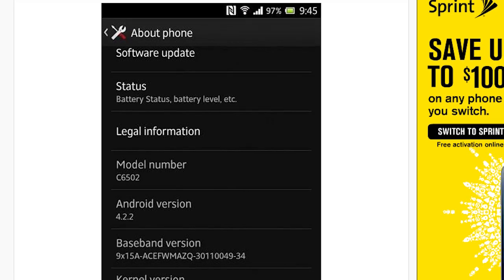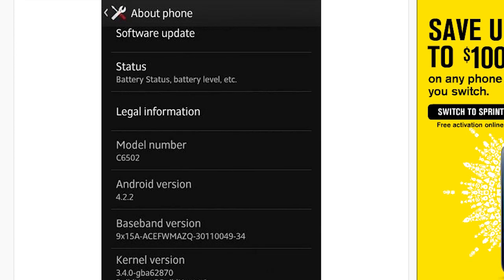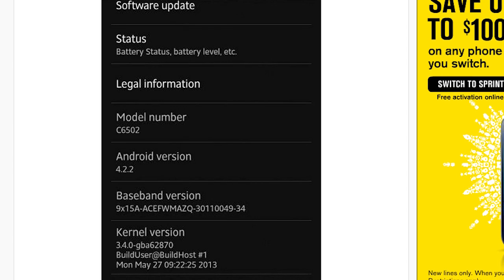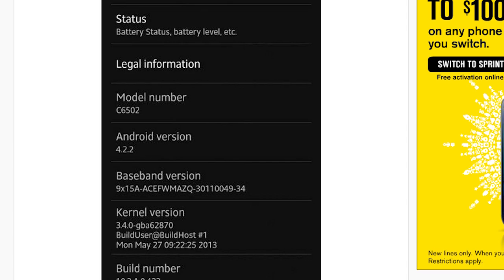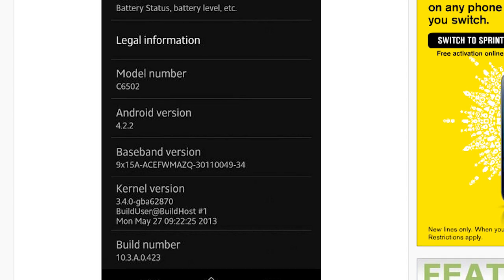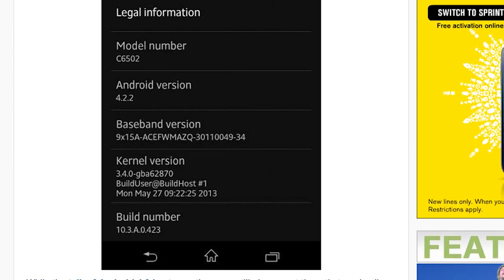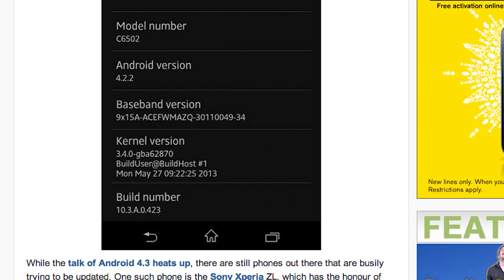It looks like the Sony Xperia ZL is getting an Android 4.2.2 update. What's funny about this update is that the Xperia ZL is the first non-Nexus phone to be updated to Android 4.2.2. Now I know there are phones out there like the Galaxy S4 that came with Android 4.2.2, but this is the first phone that's not a Nexus that's getting Android 4.2.2 as an update. Might be a little frustrating for HTC One owners, but the Android 4.2.2 update will be coming out soon. In the meantime, Xperia ZL users will be getting Android 4.2.2 if you haven't gotten it already.